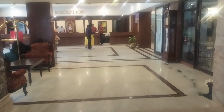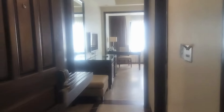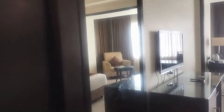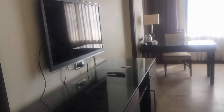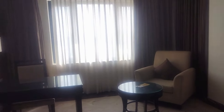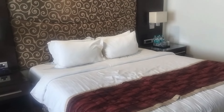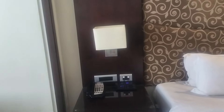Let us give you a room tour. It is a premium category room and it is quite spacious. We have a big mirror installed on the wall, a TV unit, a lounge area and this is our bed. They have high tech technology to control AC, lights and TV.